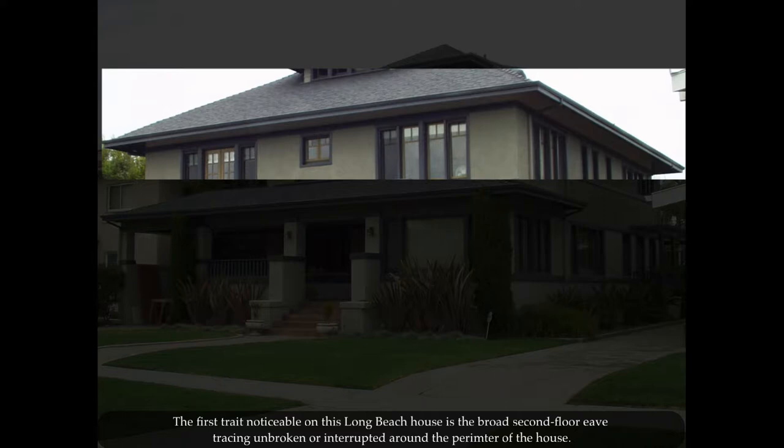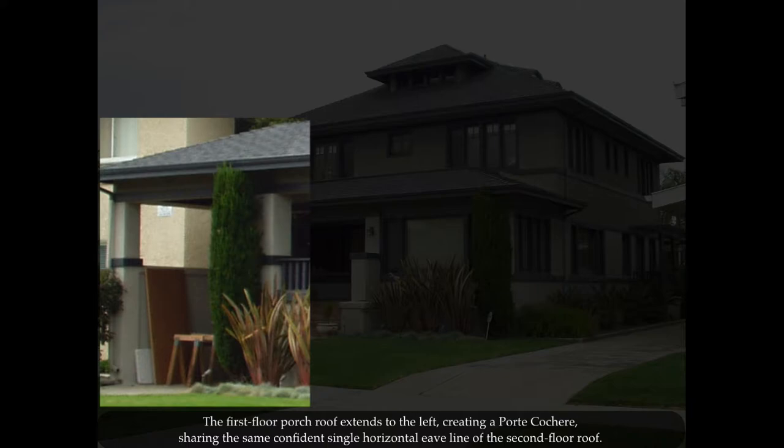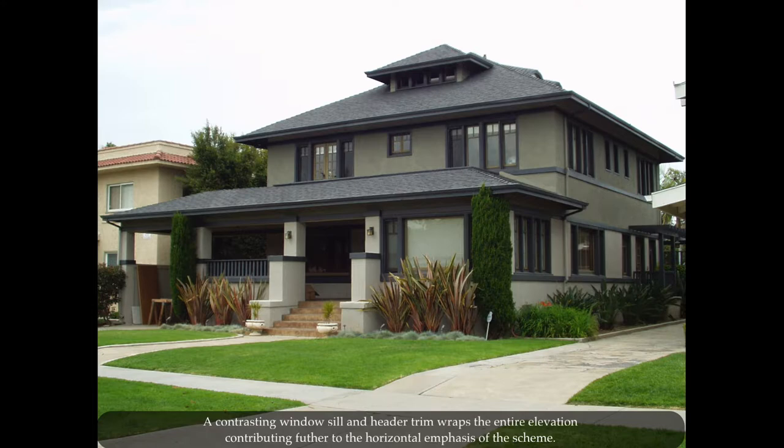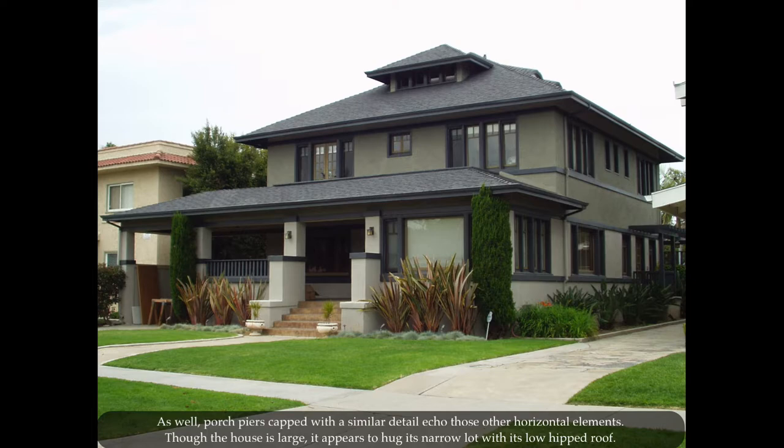The first trait noticeable on this Long Beach house is the broad second floor eaves tracing unbroken around the perimeter of the house. The first floor porch roof extends to the left, creating a porte-cochere sharing the same confident single horizontal eave line of the second floor roof. A contrasting windowsill and header trim wraps the entire elevation, contributing further to the horizontal emphasis of the scheme. Porch piers capped with a similar detail echo those other horizontal elements.